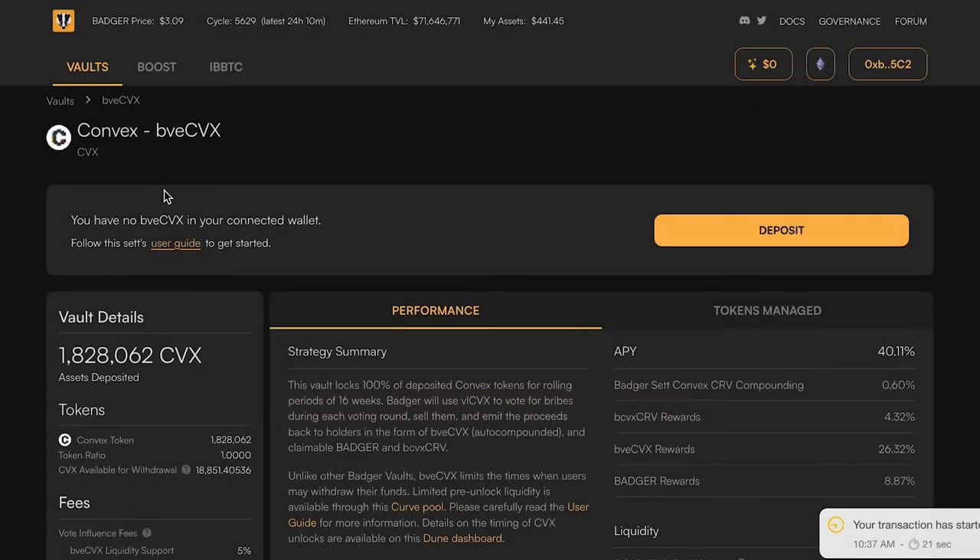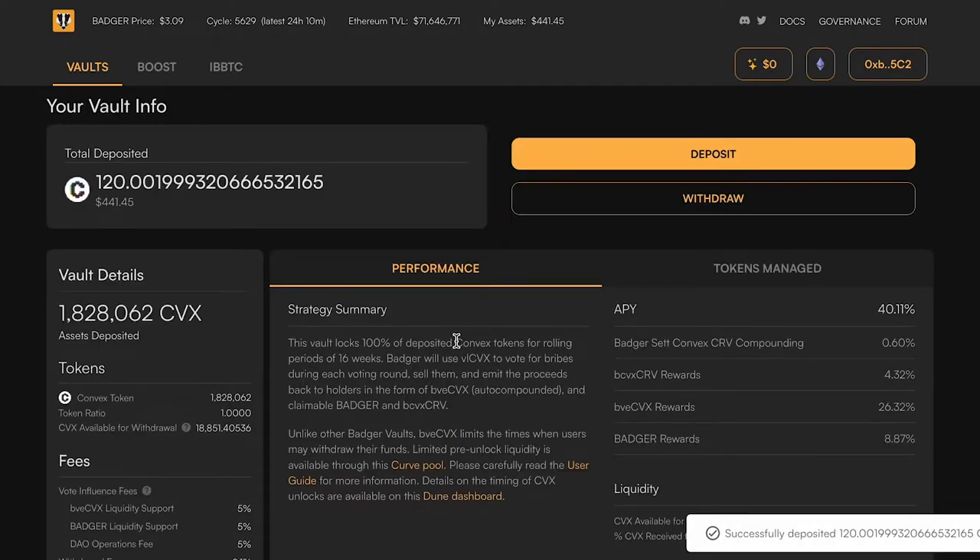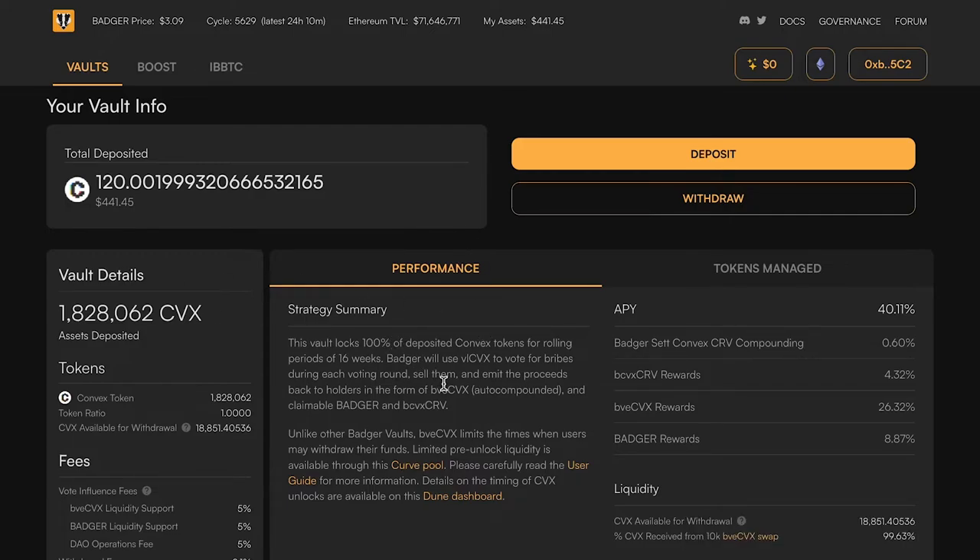While this is confirming, let's talk about one other benefit: BVE-CVX also counts for Badger Boost. It counts as 50% of your Badger balance towards your native assets. Badger Boost works with native and non-native assets — native being Badger and Digg. BVE-CVX counts as half native, which means if you're holding BVE-CVX in addition to Badger, it will boost the Badger rewards you're getting on your other deposits. You can head over to this tab to see exactly what your native balance is and the boost you are getting.